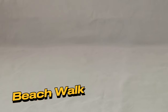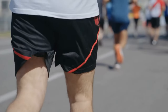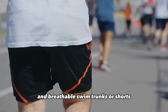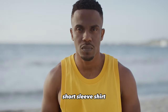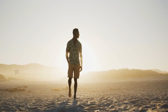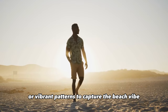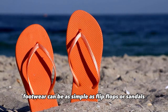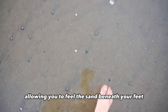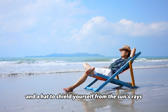Beach walk. A walk along the beach calls for relaxed, beach-appropriate attire. Opt for comfortable and breathable swim trunks or shorts paired with a lightweight short-sleeved shirt or tank top. Choose bright colors or vibrant patterns to capture the beach vibe. Footwear can be as simple as flip-flops or sandals, allowing you to feel the sand beneath your feet. Add sunscreen and a hat to shield yourself from the sun's rays.